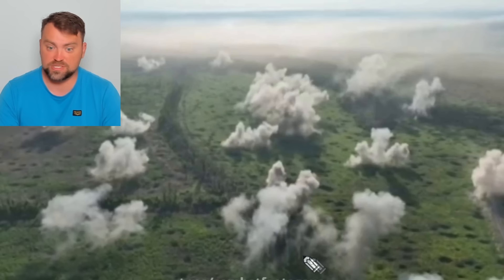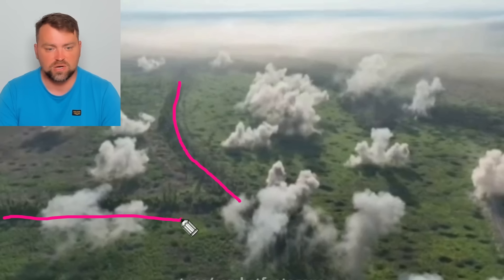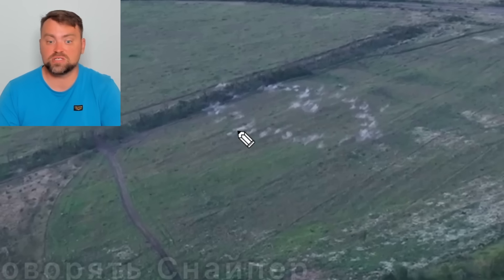This is a drone image of a Bahmut suburb. You can see that Ukraine uses lots of artillery shells to propel forward — there's something of a moon landscape over there. Russia keeps trenches in the forest line, and there is also a railroad at the bottom.